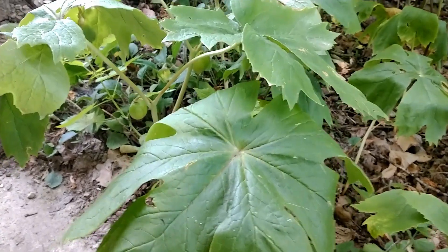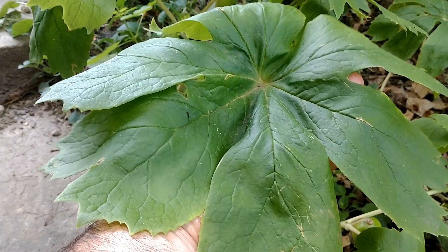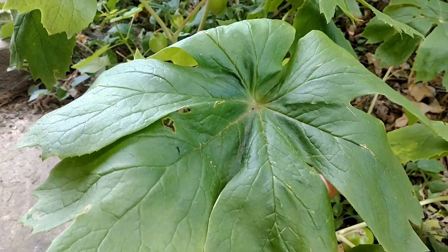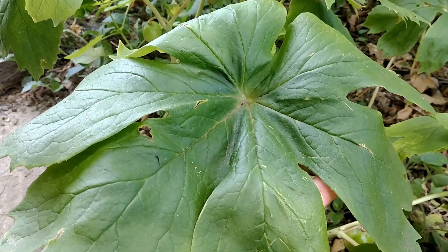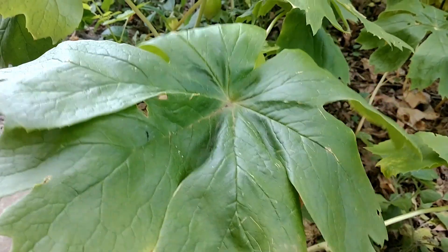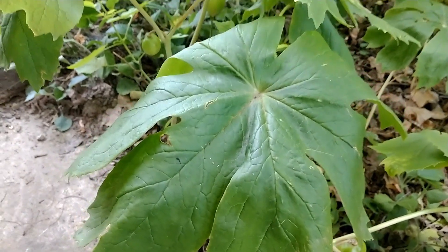These typically get to be about one to one and a half feet tall, and they get a really big leaf. The leaves can be up to eight to ten inches across. In fact, the species name Peltatum comes from a Latin word meaning shield. Whoever named this kind of gave it a name that makes you think of a shield, just because of the size of the leaves.